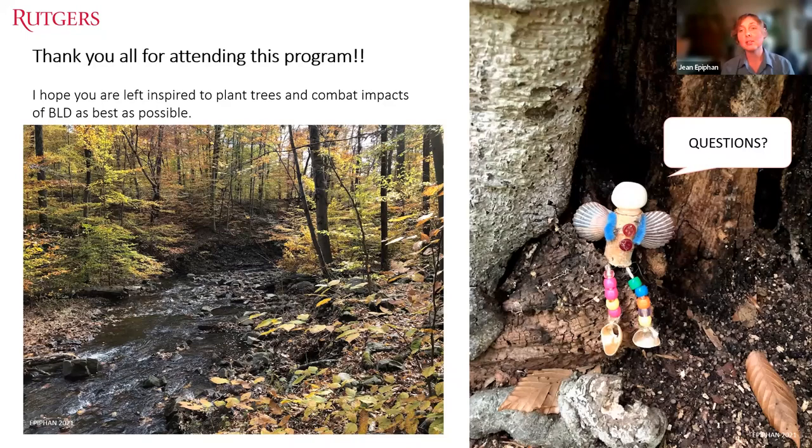Question from Trish: Do the nematodes pass through the bird vector or live on the bird vectors? Jean responds that they found them in the bird's mouth and in their gut. The infection court is the bud, so it's most likely from birds biting and eating the bud with a nematode in their mouth.